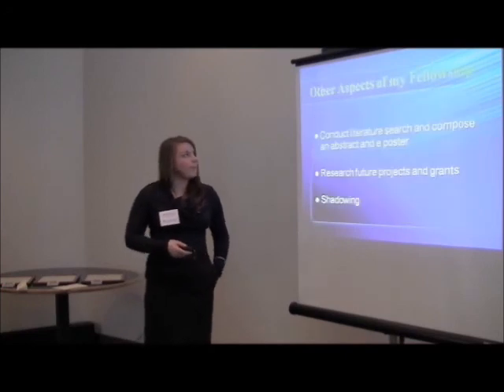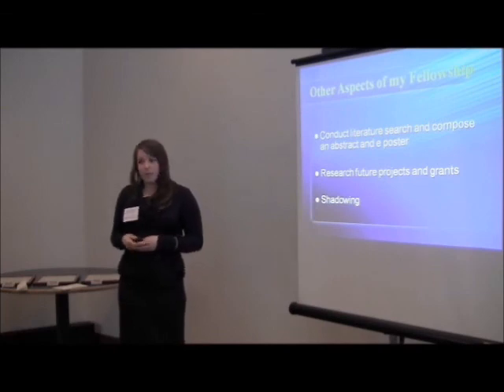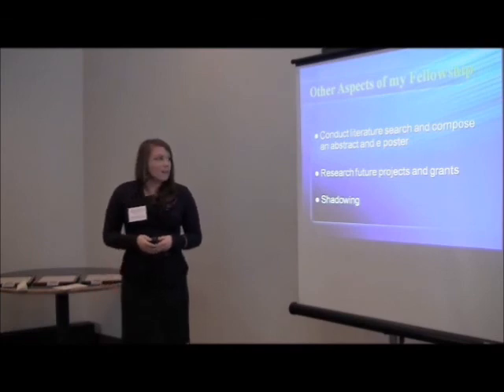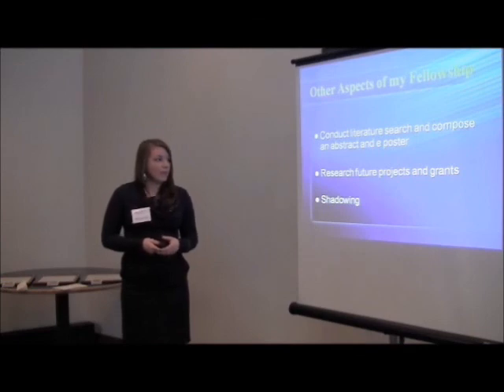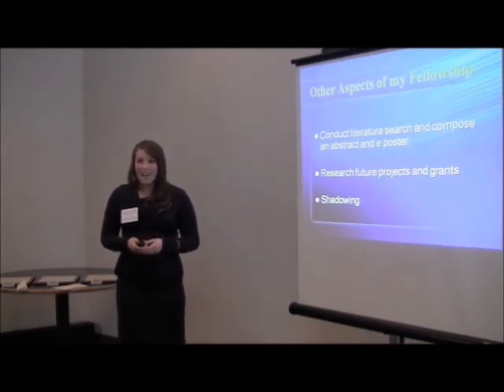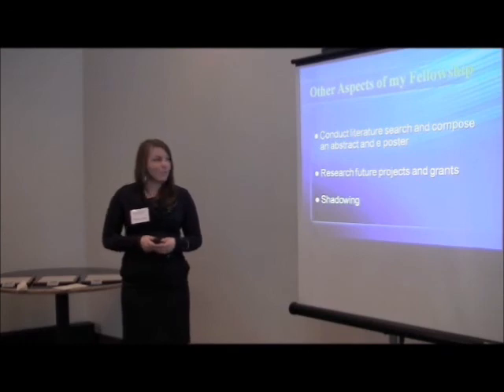A lot of my fellowship involved conducting literature research and learning about the best alignment practices and how alignment is usually obtained, as well as how childhood amputees are treated, what kinds of amputations are occurring, and what variables affect quality of life in terms of gait. I also created an abstracted e-poster for my results and submitted it to POSNA, the Pediatric Orthopedic Society of North America, and hopefully it will be presented through them and in their journal in the next year.